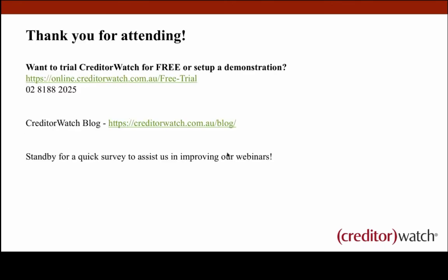Thank you so much for attending today's webinar. I hope you found it informative and useful. You can contact us with the free trial link provided. Have a look on our CreditorWatch blog for more learnings around debt collection, credit reporting and how to read a report. Please stand by for a quick survey to gather feedback on the information you heard today. Thanks very much for your time — please let us know if you have any questions.